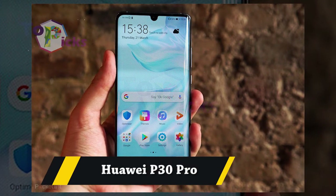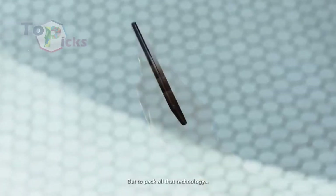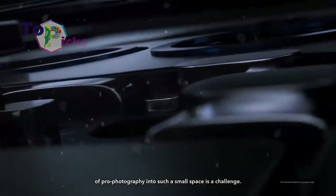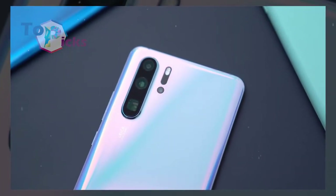Huawei P30 Pro. This smartphone's zoom capability deserves an applause. The camera from this Huawei P30 Pro can give you good picture detail even when you use it for video recording.